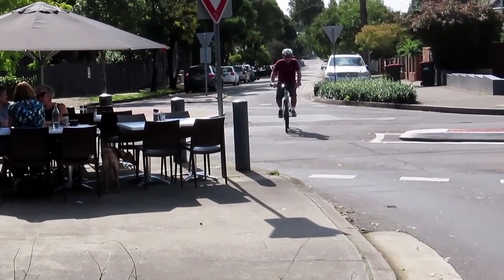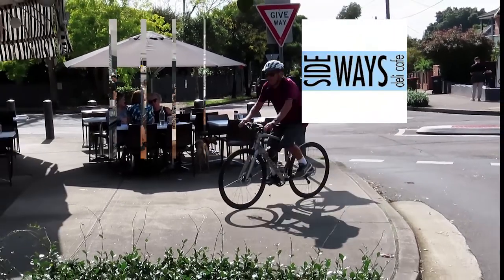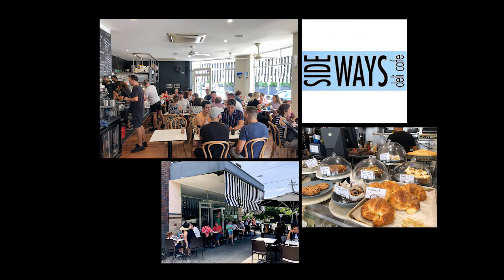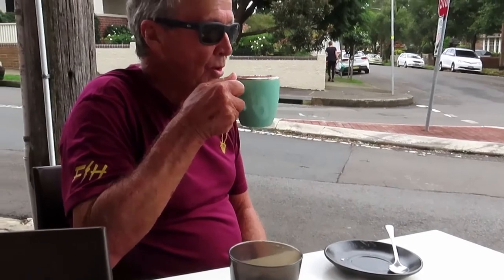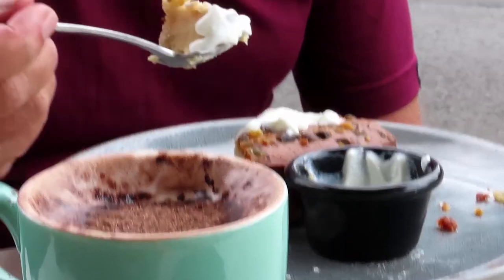At the junction of Union Street, Constitution, Windsor and Arlington Roads, Dulwich Hill, is Sideways Deli Cafe. Sideways makes everything on the premises. The service, coffee and hot chocolate are excellent. But the Persian love cake is a must.